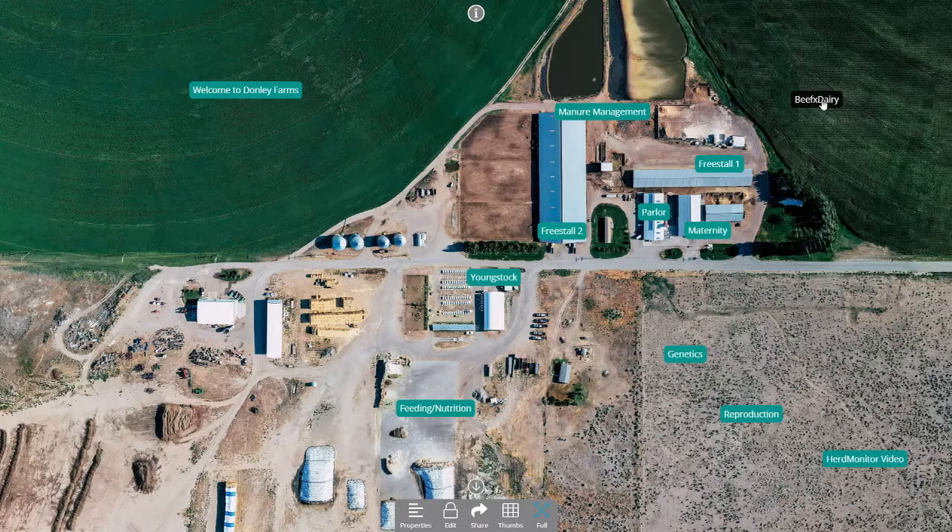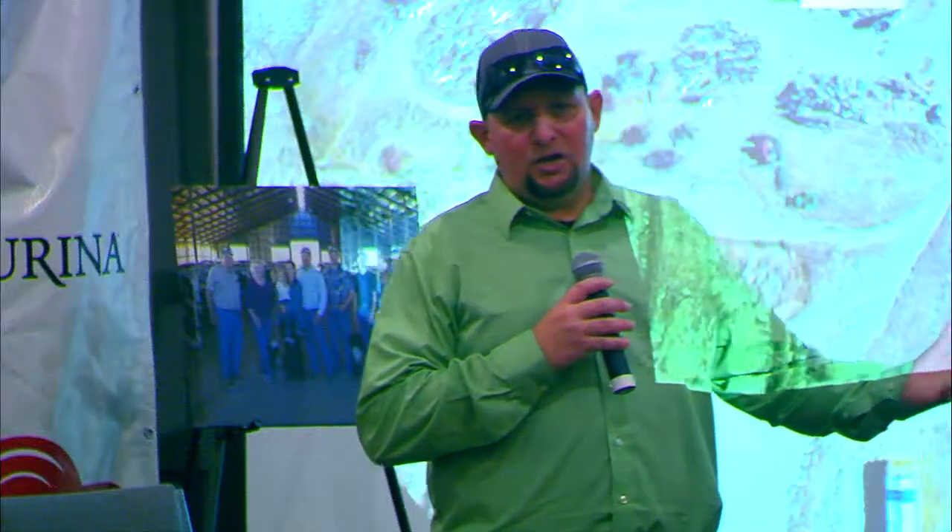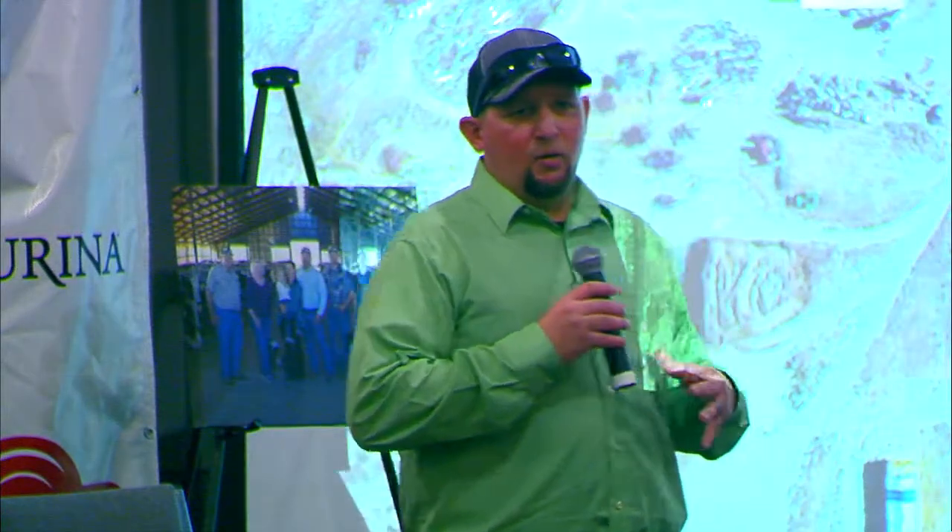One pen in Freestall One is my low-producing first lactation heifers. I have one pen in the big barn for my high-producing first lactation heifers. Then I have one pen dedicated solely to second lactation cows and young third lactation cows if I'm running out of room. We try to keep them grouped by age and size so you don't have to deal with the bullying as much.